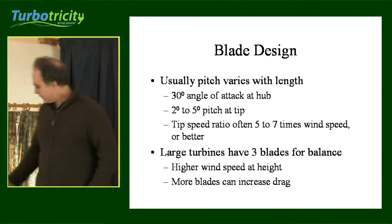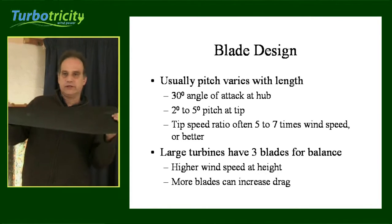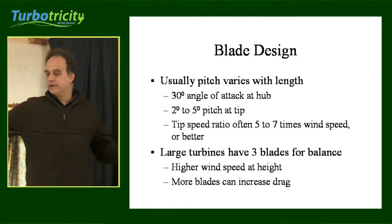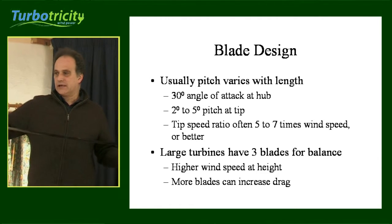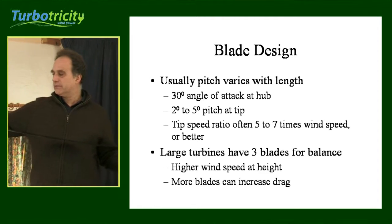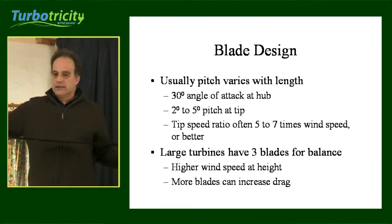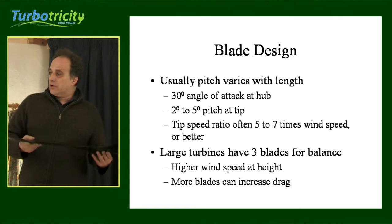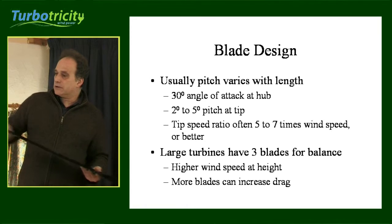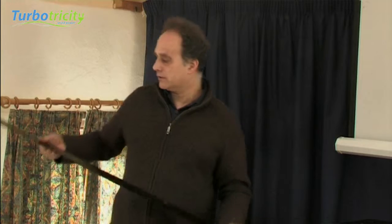In terms of blade design, the pitch varies along the length of the blade. Normally at the hub you have an attack angle of about 30 degrees, and as you move out towards the edge of the blade, the angle of attack is between 2 and 5 degrees at the tip. The tip of the blade is travelling at 5, 7, or 8 times the speed of the wind. The inside of the blade gets it moving initially, but once it takes off, a lot of the work is done out along the tip.